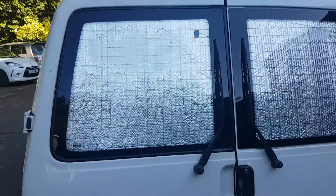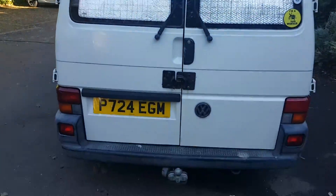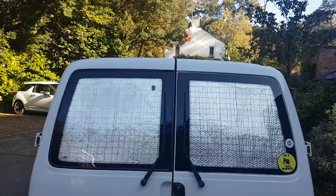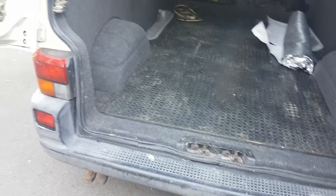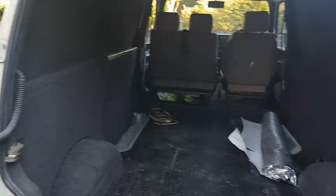It's got a recent MOT. Those are thermal blinds I put on. The door opens, we've got a safety lock and a security lock. We also have a tow bar — I'm not sure whether the electrics work.